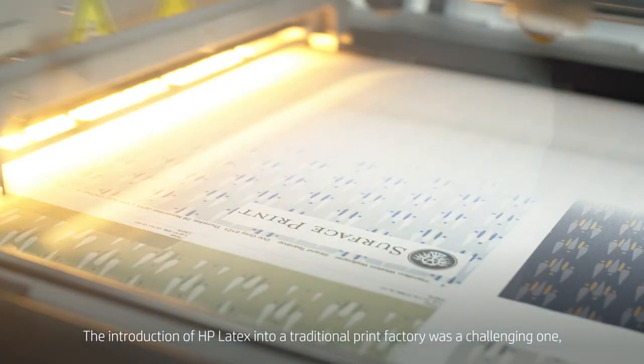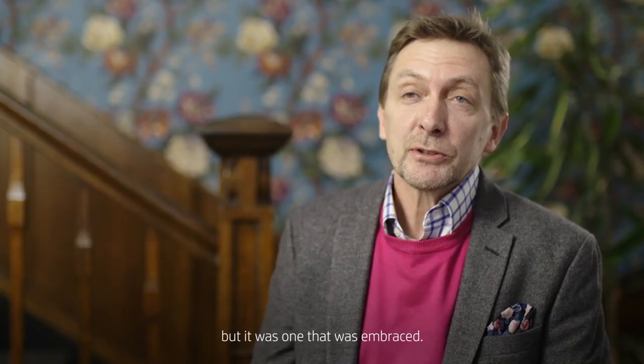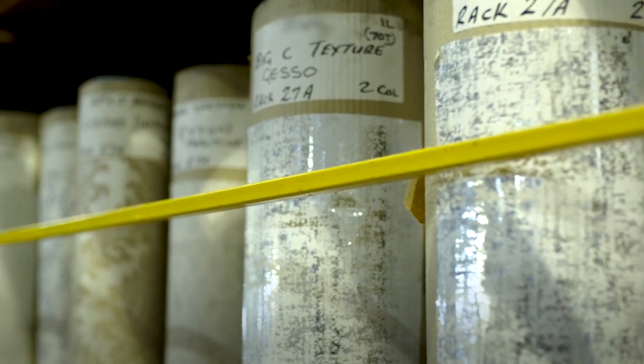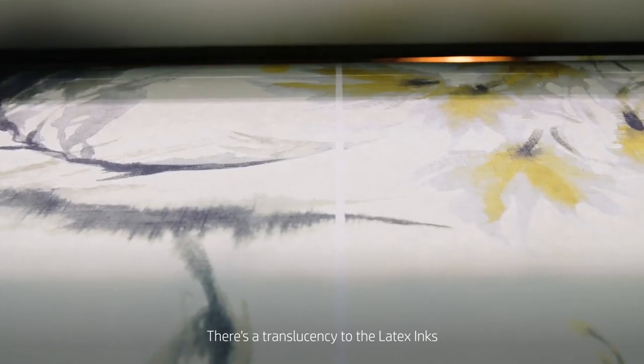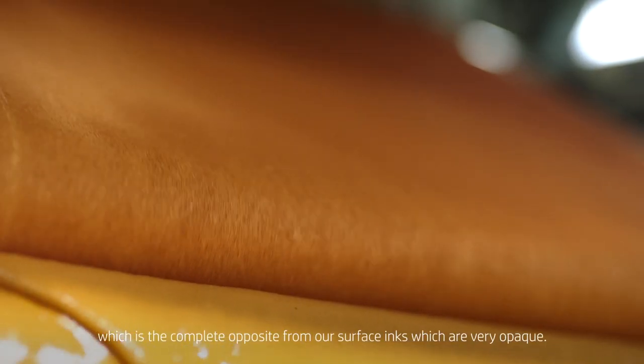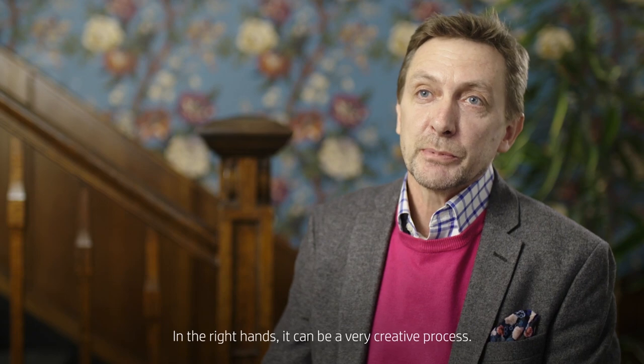The introduction of HP latex into a traditional print factory was a challenging one, but it was one that was embraced. There's a translucency to the latex inks, which is the complete opposite from our surface inks, which are very opaque. In the right hands, it can be a very creative process.